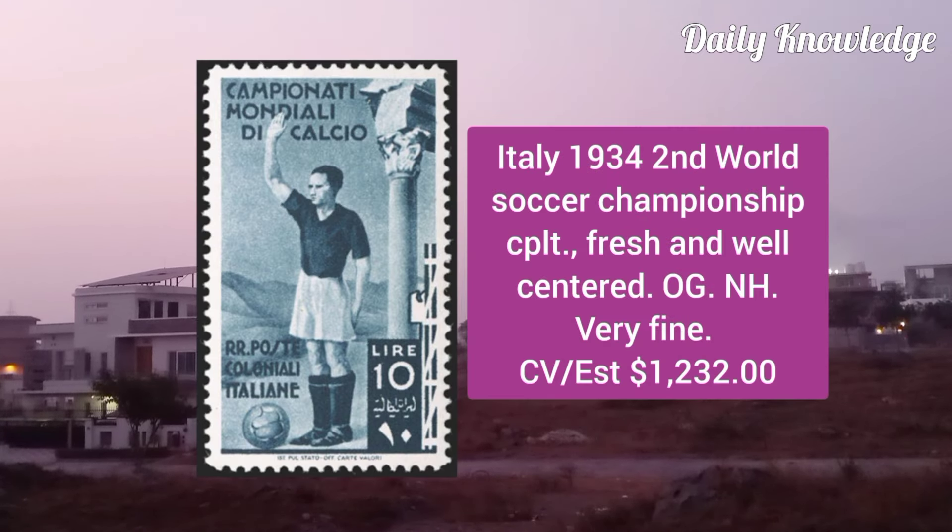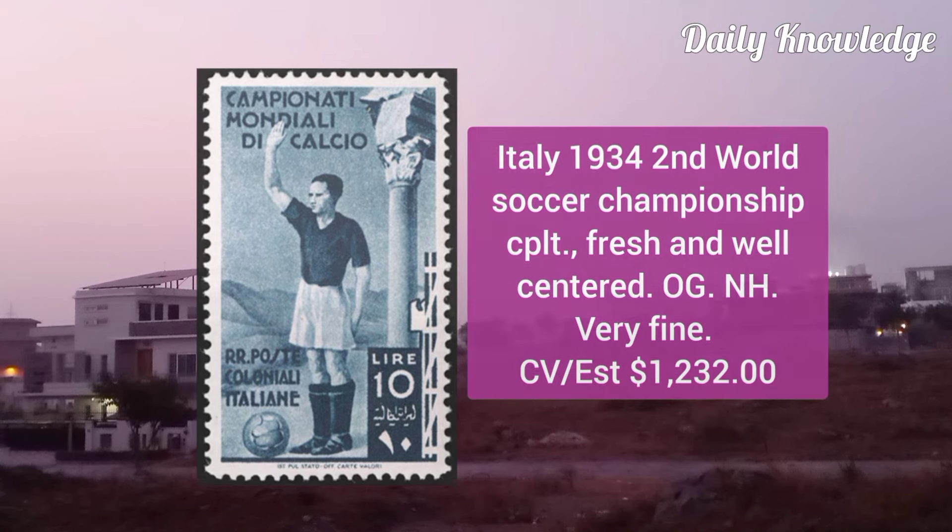Italy 1934, 2nd World Soccer Championship, complete set, fresh and well-centred, original gum never hinged and very fine appearance.